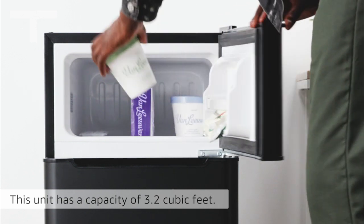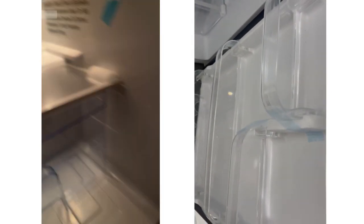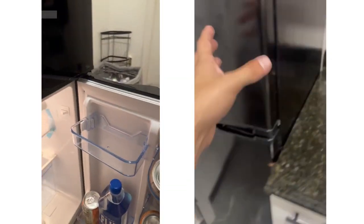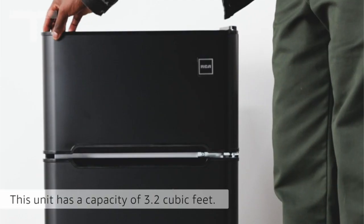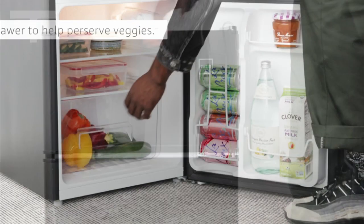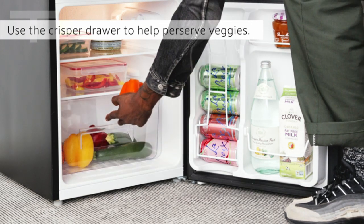According to satisfied customers, the RCA 3.2 CU FD Refrigerator excels in quality, performance, appearance, and overall value. Praise is particularly directed towards the freezer section, operational efficiency, and the thoughtful inclusion of a can dispenser. Users appreciate the size, but note that some customers have experienced issues with damage upon delivery. Additionally, opinions on temperature control and noise levels vary among customers.